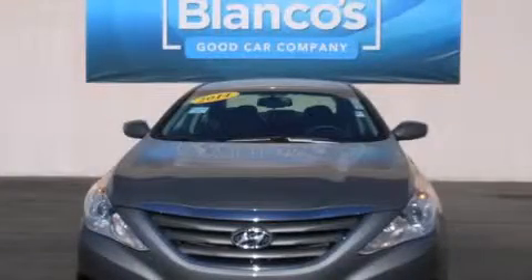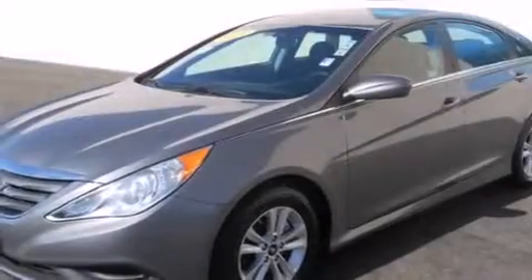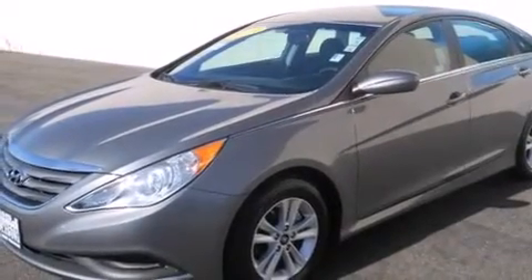This is a 2014 Hyundai Sonata. It has a 2.4-liter 4-cylinder engine and a 6-speed automatic transmission.